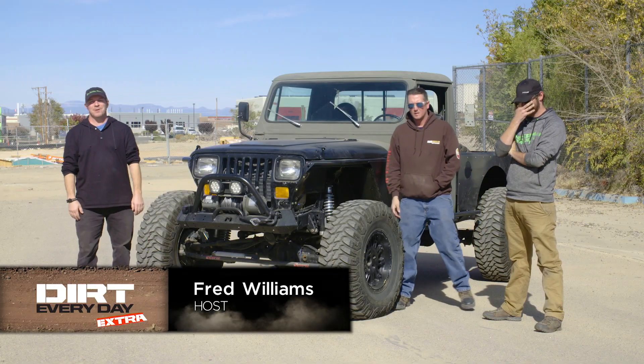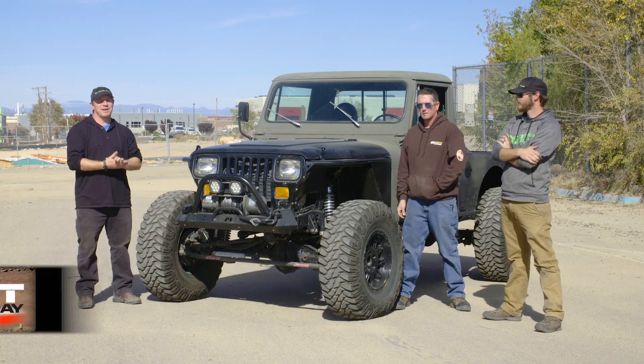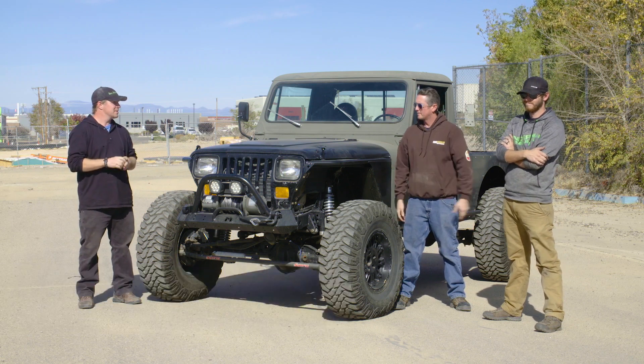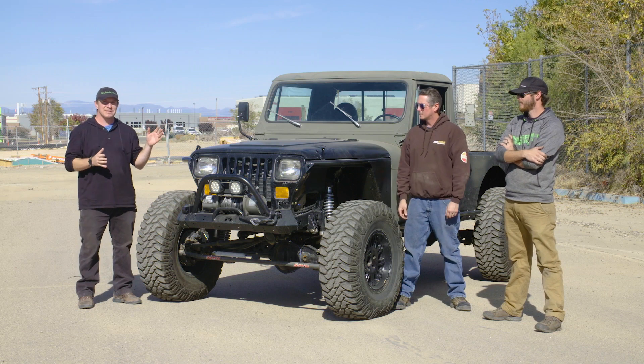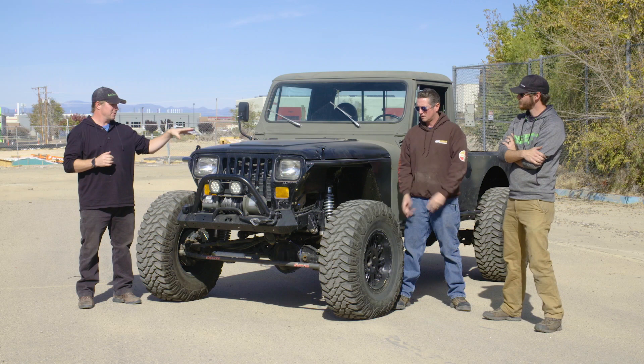This Dirt Every Day Extra, we are back in Albuquerque with Mark Terian. Mark is a friend of ours who we will invade his shop in an upcoming episode of Dirt Every Day and kind of reduce all productivity to about zero. The cool thing about Mark is that he builds cool projects — a few for friends and a few for himself.